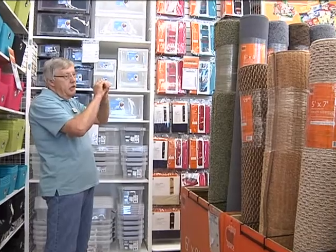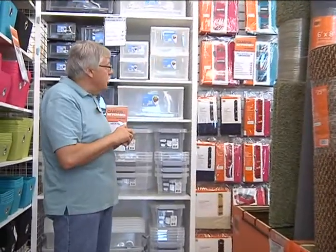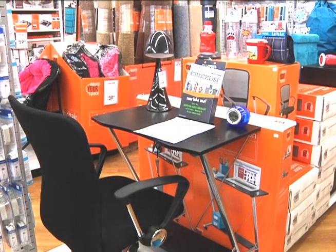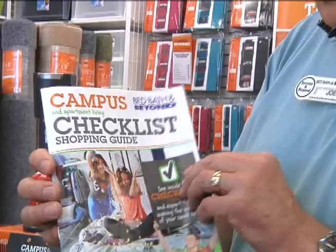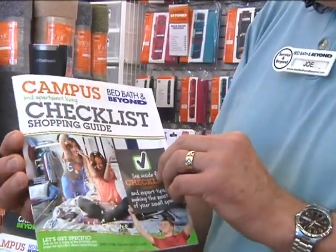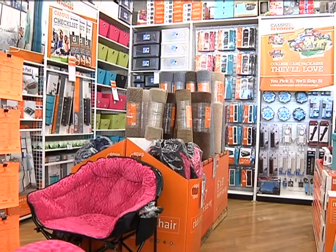A big piece of advice that employees often give is to remember that a dorm is only so big. By making a checklist of things you need and avoiding anything that will take up too much room, you can stay on track with a tight budget and save space.